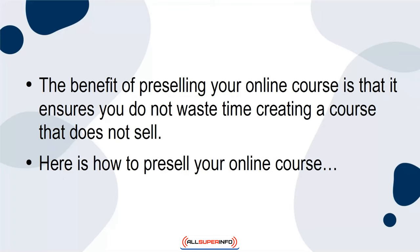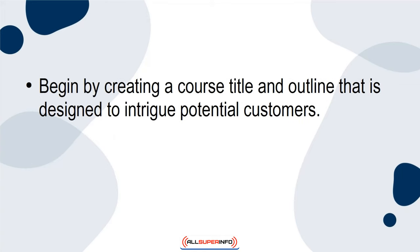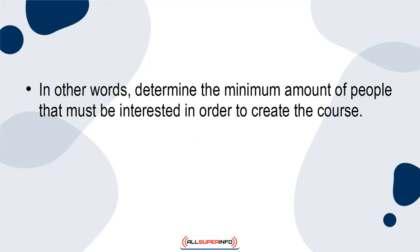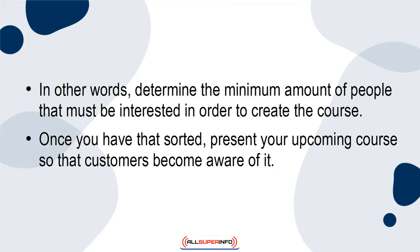Here is how to pre-sell your online course. Begin by creating a course title and outline that is designed to intrigue potential customers. Then, set an intended price for the course and set a minimum interest goal. In other words, determine the minimum amount of people that must be interested in order to create the course. Once you have that sorted, present your upcoming course so that customers become aware of it.